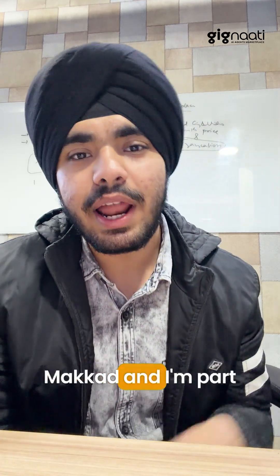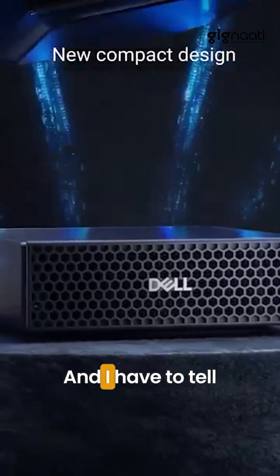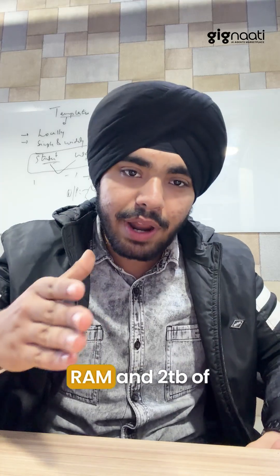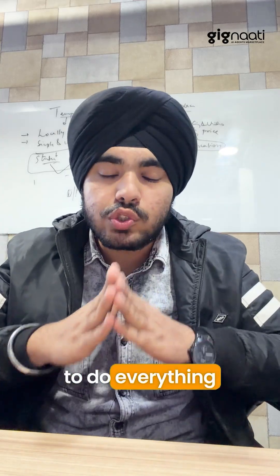Hello everybody, my name is Safi Makkad and I'm part of Gignati's engineering team. My team has got hands-on this latest device supercomputer, the Dell GB10, and I have to tell you about it — this is amazing, this is so powerful. It has 128 GB of RAM and two terabytes of storage, and I am able to do everything so smoothly.